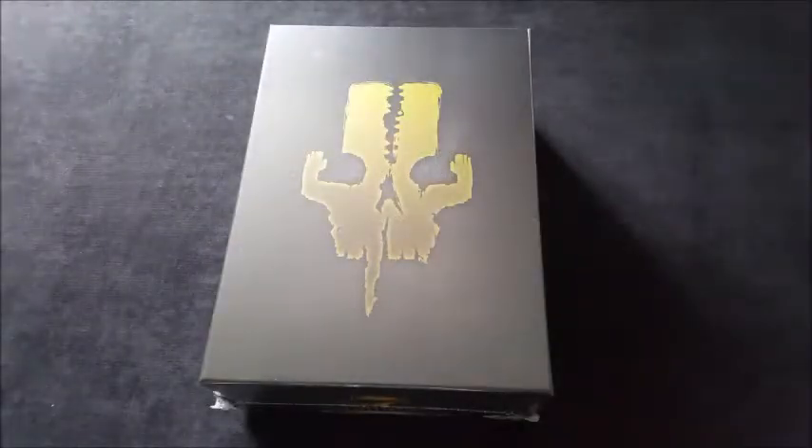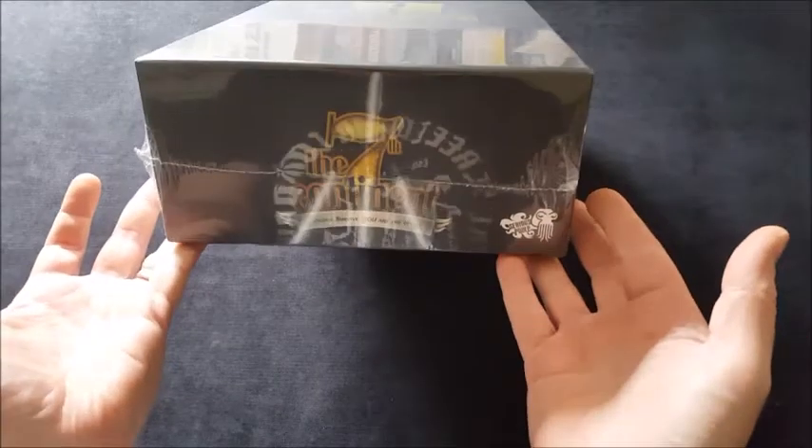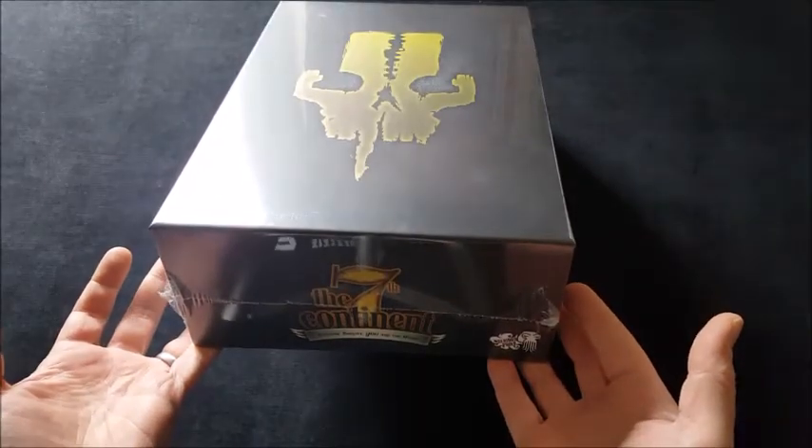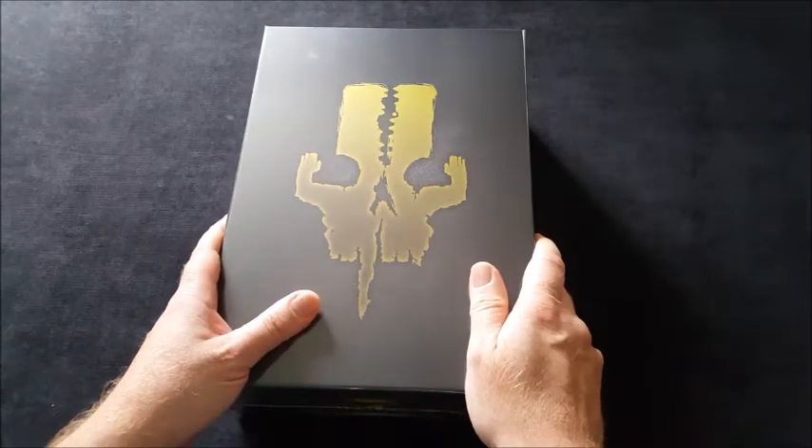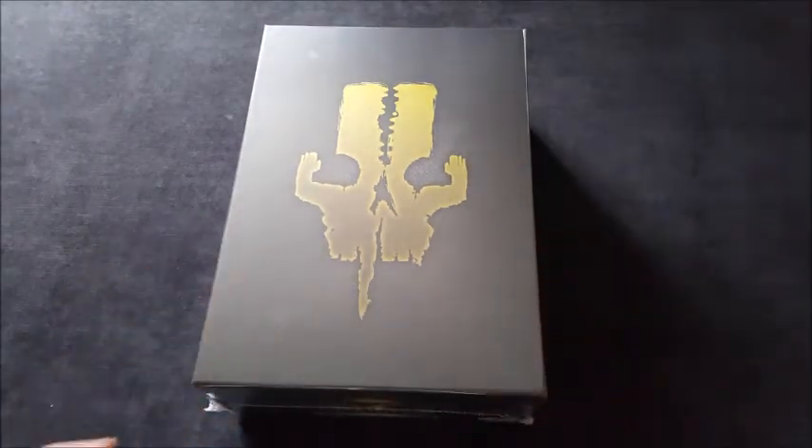Hi guys, Mike back again with a Kickstarter unboxing of the 7th Continent that has just arrived today. This is a beast of a game developed by Sirius Pulp, a French-based company. It funded between September and October 2015, was originally supposed to be delivered in October 2016, and I've received it today, the 14th of August 2017 — so I've been waiting nearly two years for this, and I'm sure it's worth the wait.